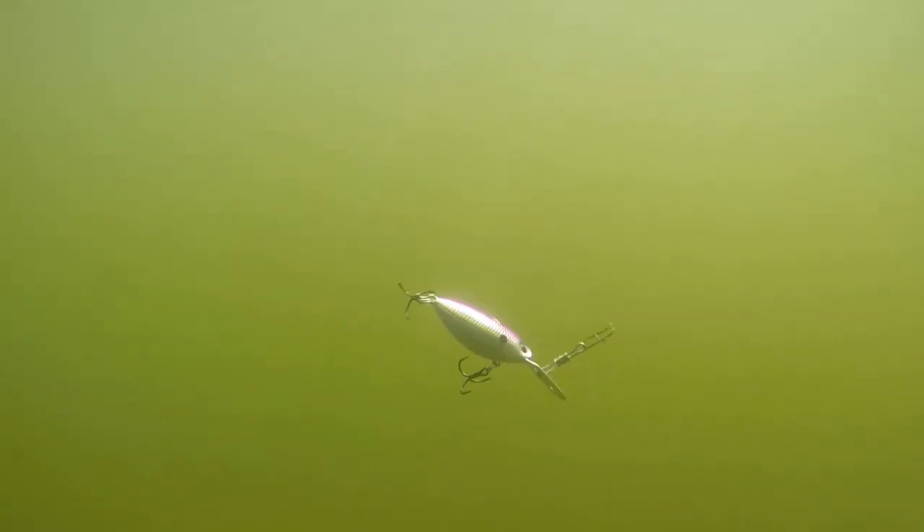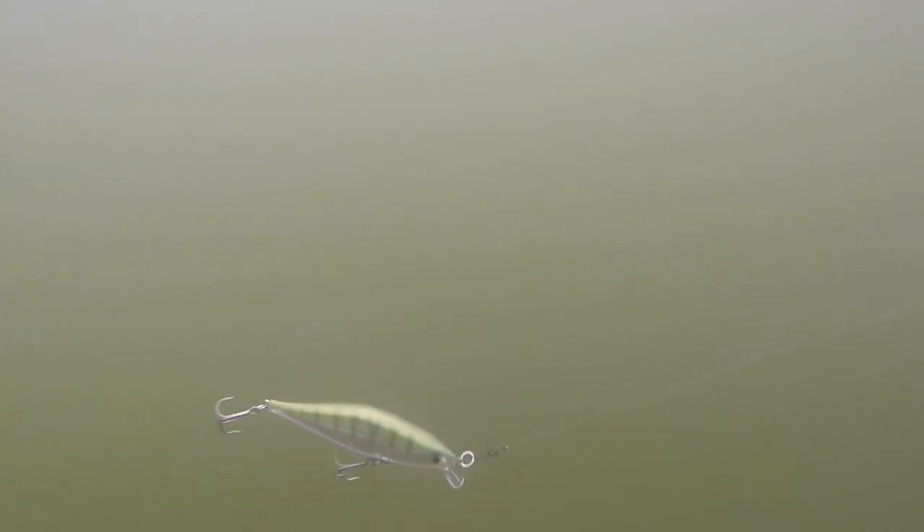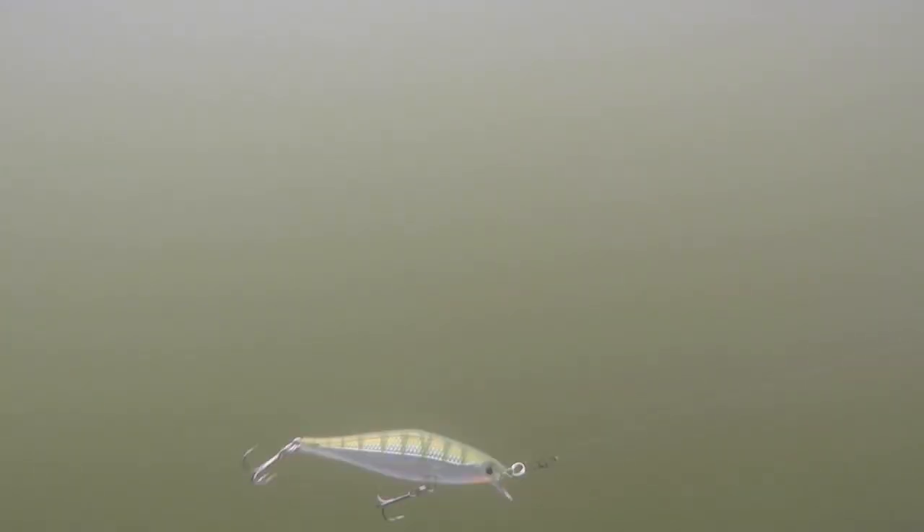If you look at the Hot and Tot running in the water, it has a really hard wobble and walks very aggressively. All of these baits I'm showing you are running at the same speed — one and a half miles an hour — and you can see a big difference in the action between the Hot and Tot and pretty much all of these stick baits. In cold water, make sure the baits you're selecting have kind of a slow to moderate action to them — a nice side-to-side roll, not something that hammers through the water like a jackhammer.